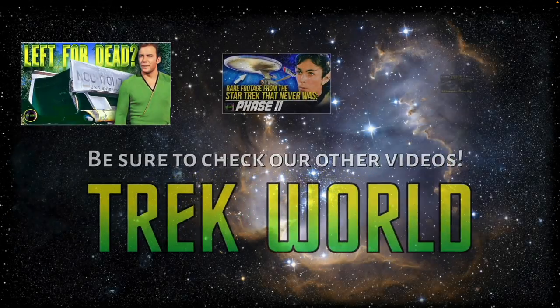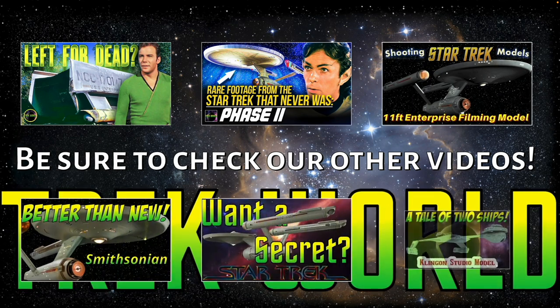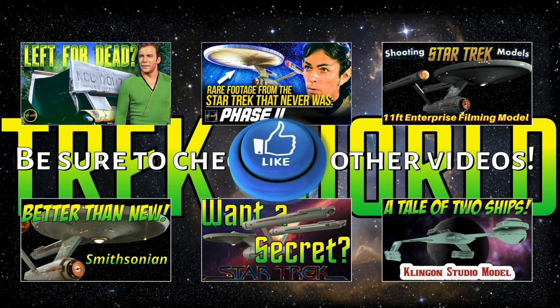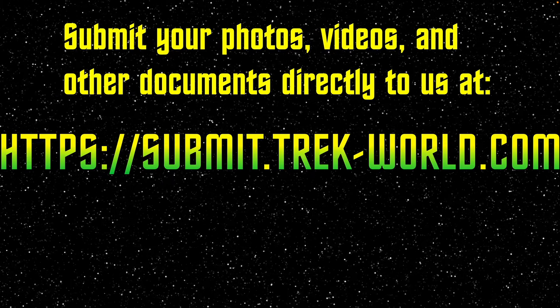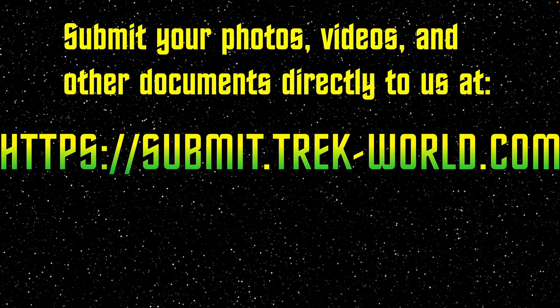Please be sure to check out these other popular videos about season one on our series covering Star Trek in the 1960s. Also, please be sure to hit that like button below the video so that YouTube will recommend this video to other folks who have not yet discovered it. If you have photos, videos, or other documents that you would like to submit to us, you can put them into our blind dropbox on the web at submit.trek-world.com.